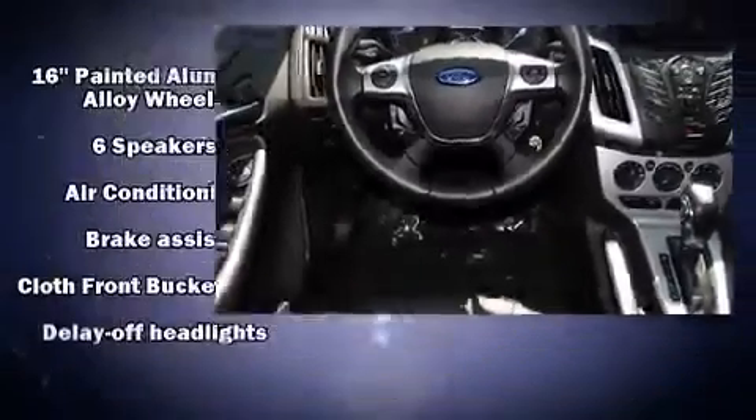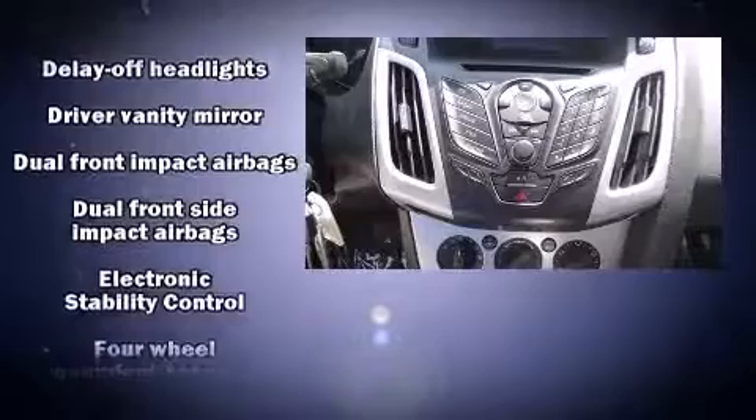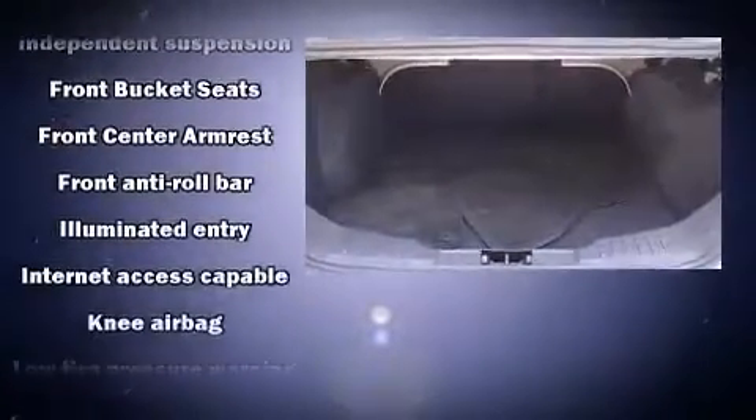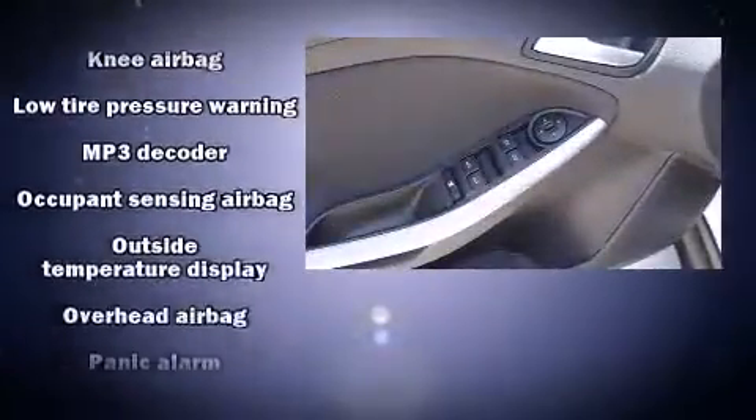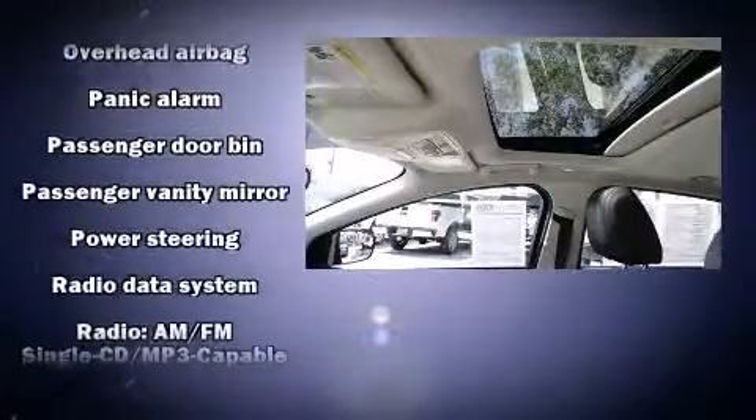Ford prioritized comfort and style by including variably intermittent wipers, an outside temperature display, fully automatic headlights, remote keyless entry, and one-touch window functionality. Side curtain airbags deploy in extreme circumstances, shielding you and your passengers from collision forces.